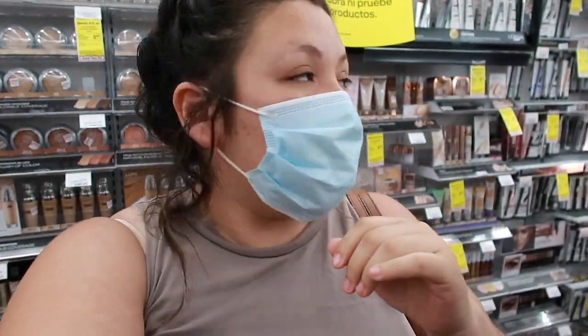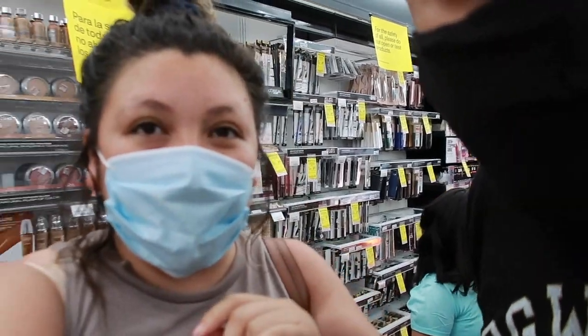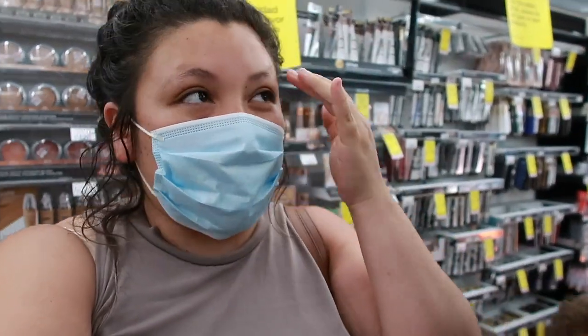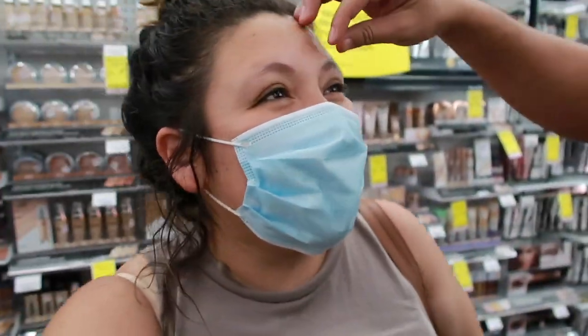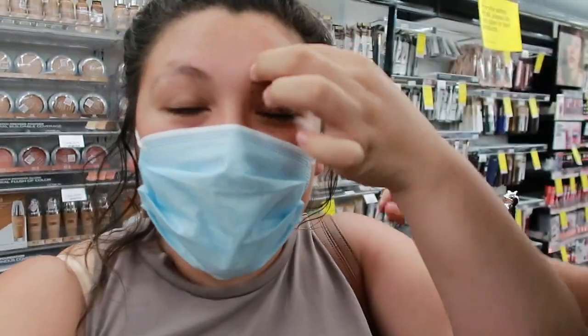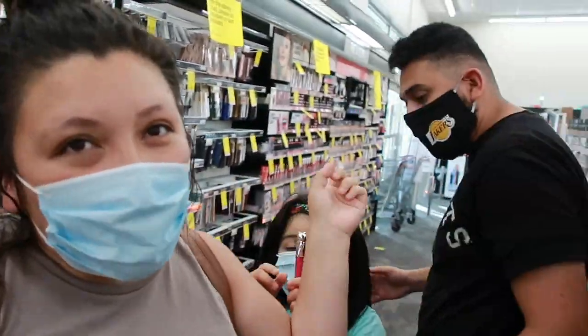Holy cow, look at how bad my eyebrows look on camera - like you can't even see them. I'm putting treatment on to try to grow hair there. They look so bad. Anyway, what's up guys, welcome back to our channel!